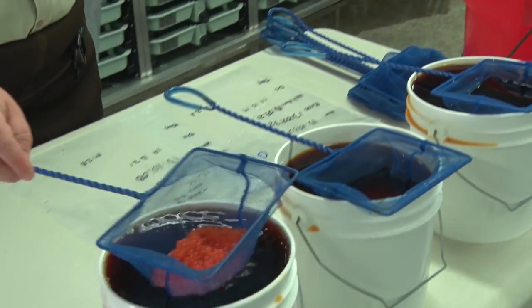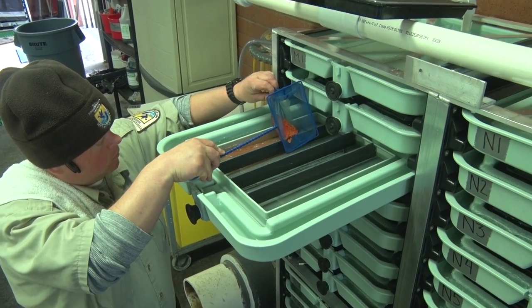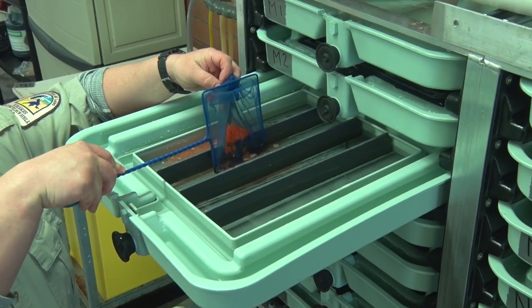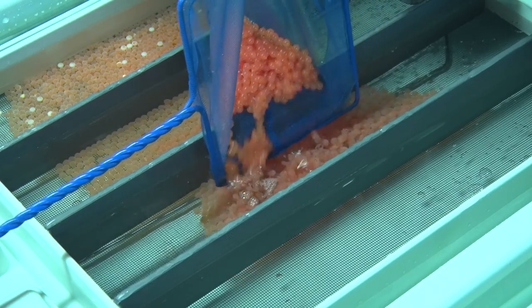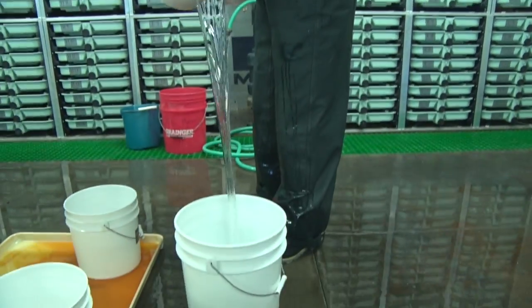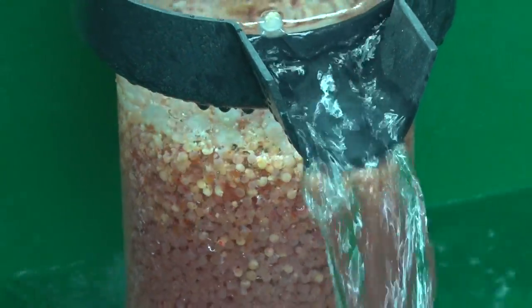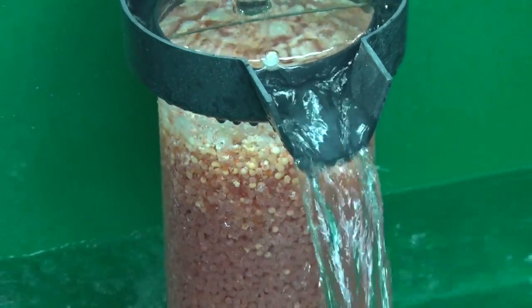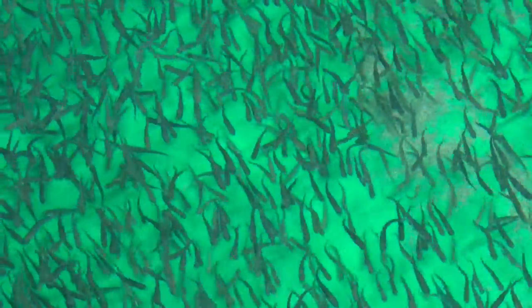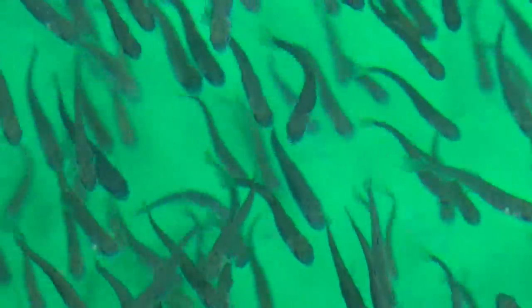The fertilized eggs are first water hardened in an iodine solution and placed into trays where they will sit untouched for 14 days until they are ready for shocking. When eyes develop in the eggs, they are shocked by pouring them from one bucket into another from a specified height. This turns any unfertilized eggs white and helps us sort out the healthy eggs for continued incubation. At 28 days, the eggs hatch and fry are held in a tank for 14 more days relying solely on their yolk sacs for nutrition.